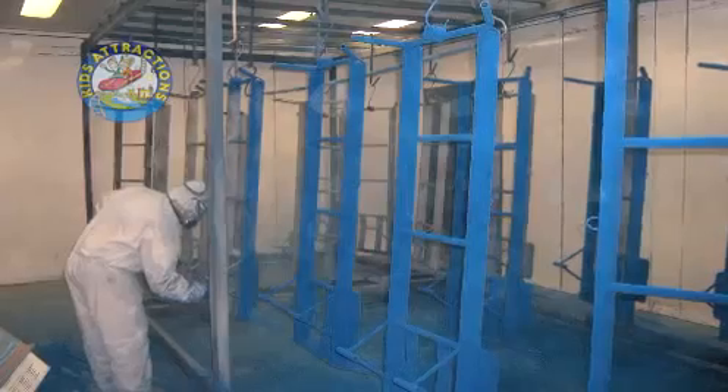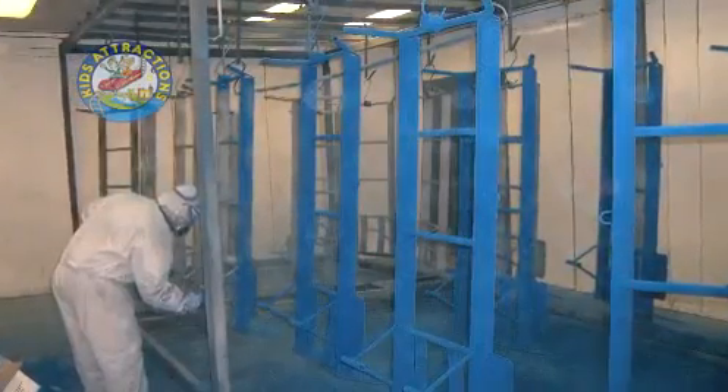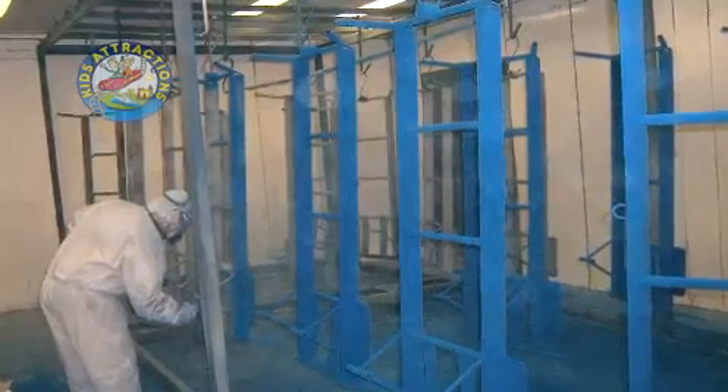After manufacturing is complete, we sandblast and powder coat all of our products. This ensures a durable, weather-resistant, long-lasting finish.